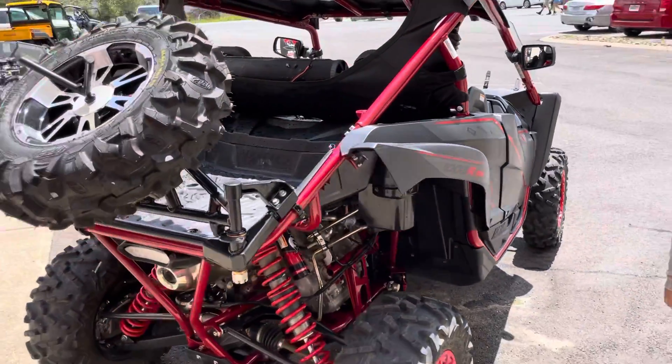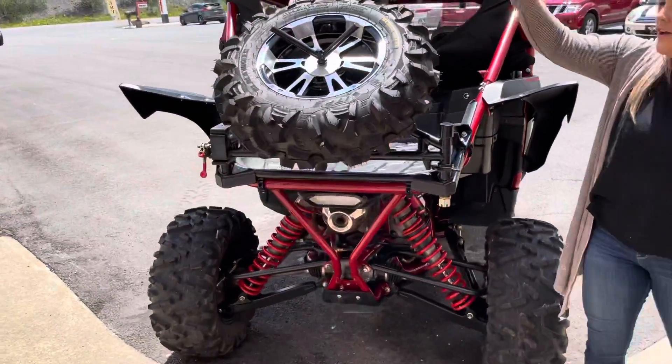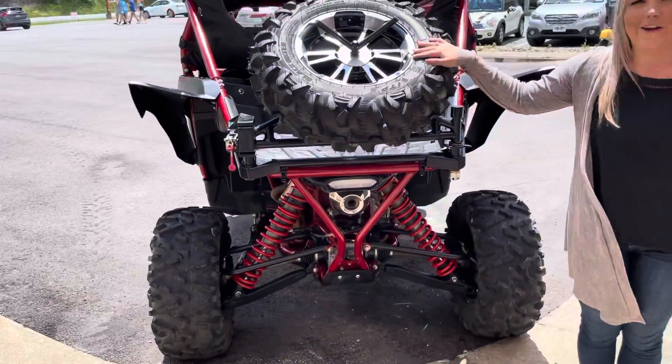As we go to the back here, it does have a tire mount. For anything that happens on the trail, you've got your spare tire mount right here.